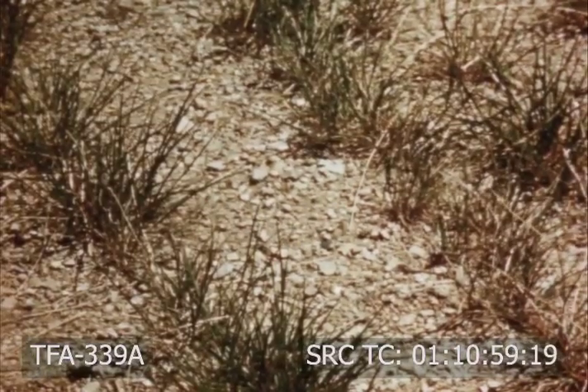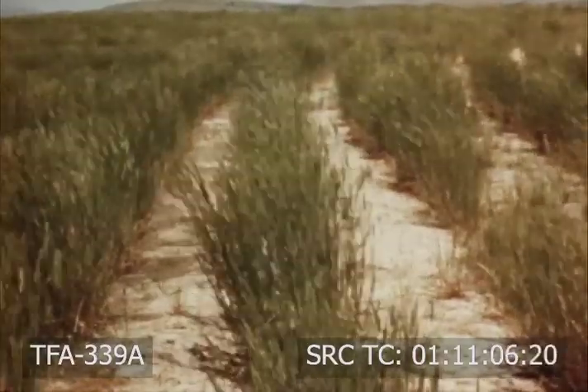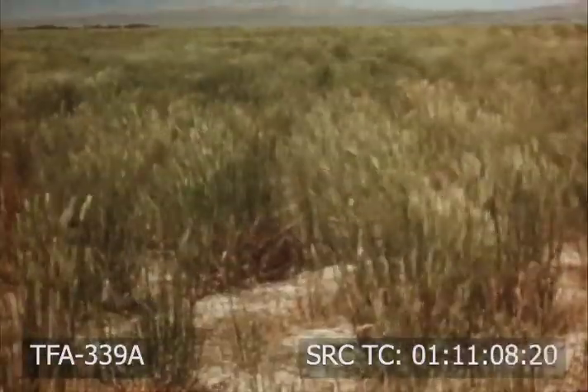Crested wheatgrass is adapted to areas where temperatures are severe and moisture supply is limited. It does well on all types of soil and thrives in areas having as little as ten inches of moisture annually.